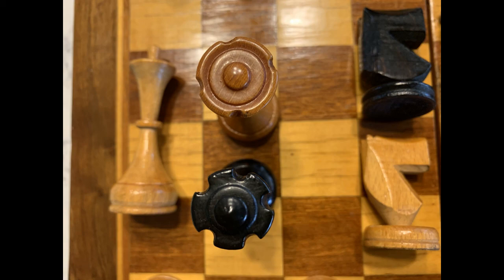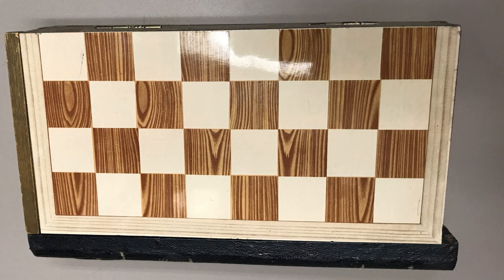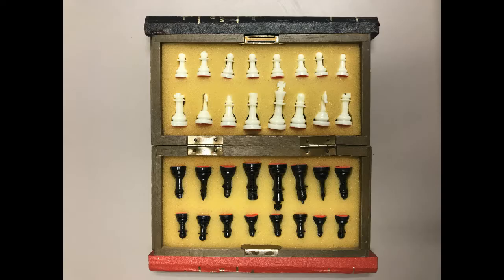This is a folding travel chess set but it is made to look like a book. So if you have it on your shelf with the title showing it looks like a book on the shelf. But then it opens up into a metal chess board and each of the pieces are magnetic. So it is a nice little, probably antique set, although the pieces are made out of plastic.